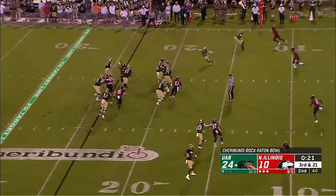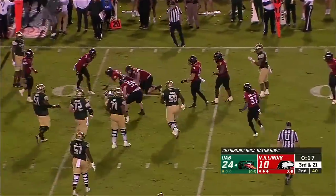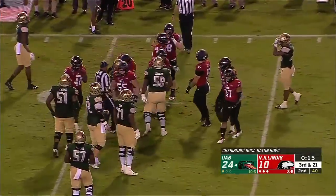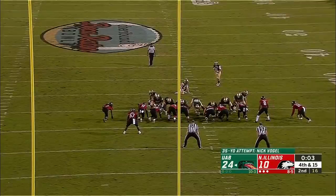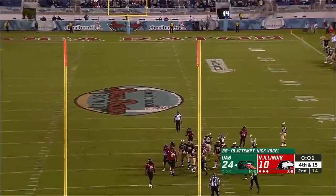Quarterback draw with Johnston gonna run left - and Northern's gonna nail him. That's gonna shorten your day. From the 35-yard line, it's long enough and it's good.